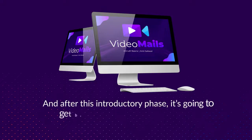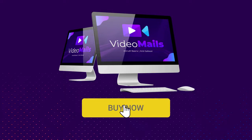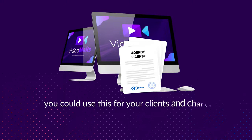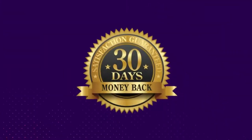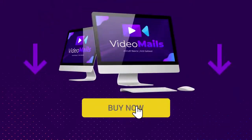After this introductory phase, it's going to get back to its rightful monthly price. But if you act now, you'll also receive our limited-time commercial license — meaning you could use this for your clients and charge them monthly. Go for this one-time investment, fully covered by our 30-day money-back guarantee. The clock is ticking, so click the button below and get instant access before it turns to monthly recurring. Good luck, and we'll see you inside.